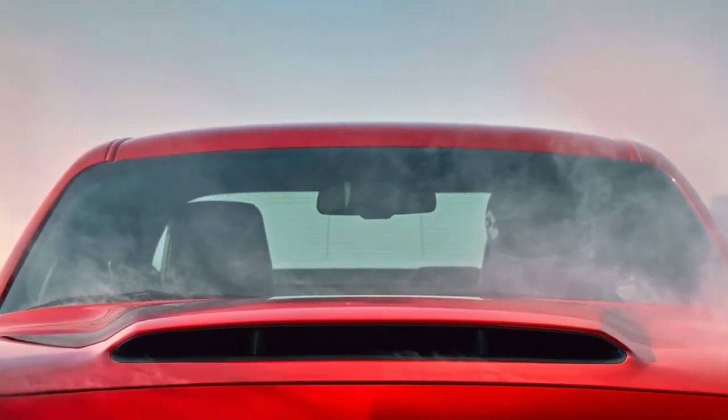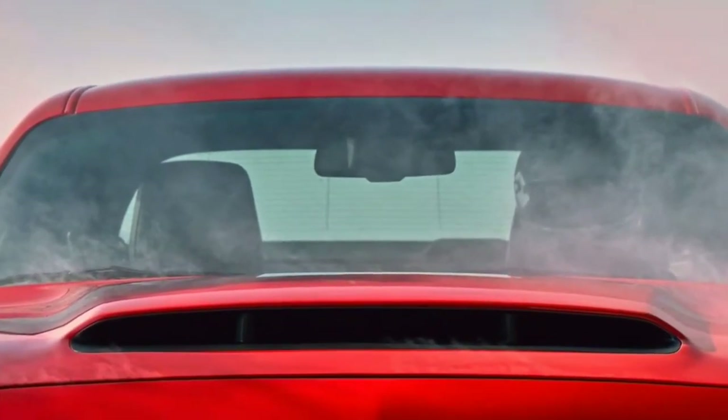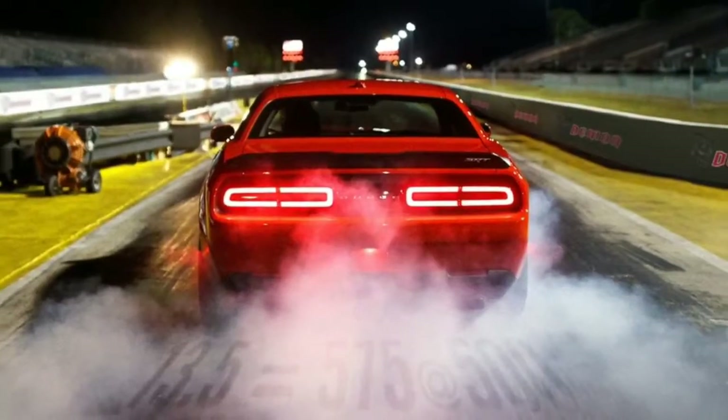Not so with the Demon, as Dodge says the car is designed to be highly competent in all drive modes and configurations, including the all-new drag mode.